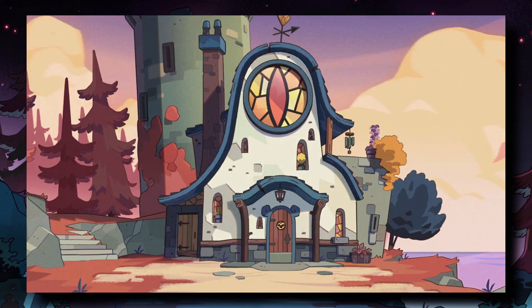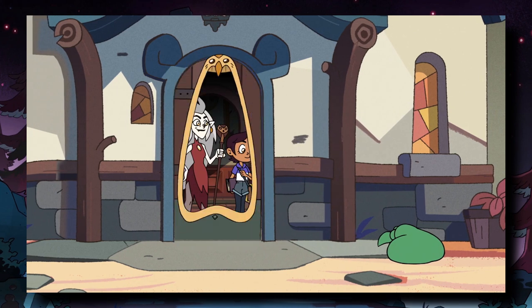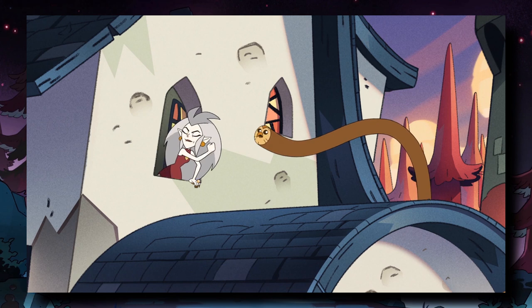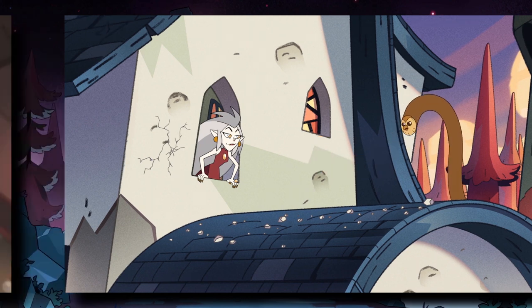We know that Hootie controls certain parts of the house like the lights and door, but it's possible that there are even more things he controls that just have yet to be addressed in the show. Now while Hootie's backstory is interesting to me on its own just given who he is as a character, the thing that really piqued my interest was this right here. I know it's a bit blurry, but in the background you can see a painting, and the painting appears to be of a tower.